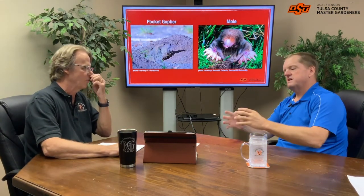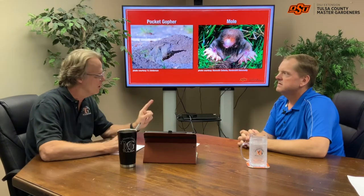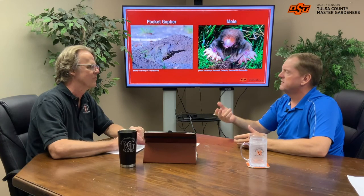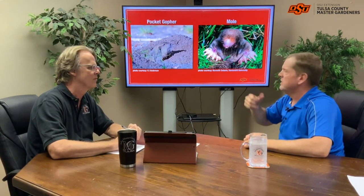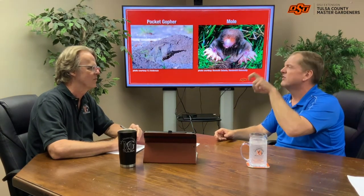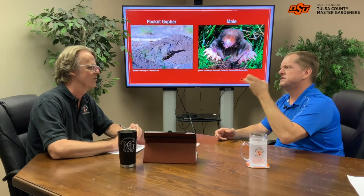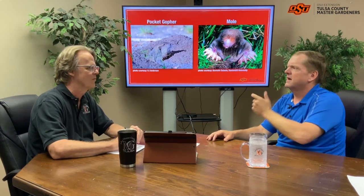So back to it — moles eat meat, gophers eat grain and grass. M and G: moles, meat; gophers, grain and grass. That's a good way to remember it. Their teeth are also different. The mole has carnivore teeth, more like ours, since they eat meat. The gophers have chiseled, beaver-like teeth where they go in and dig those roots out, chisel those roots out that way.